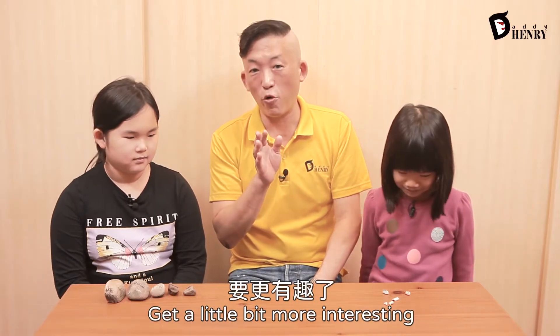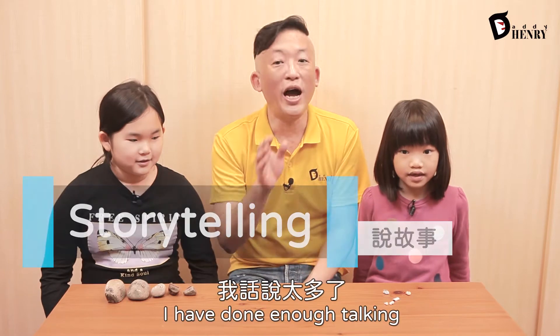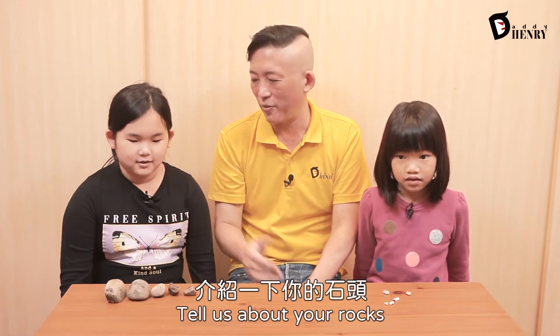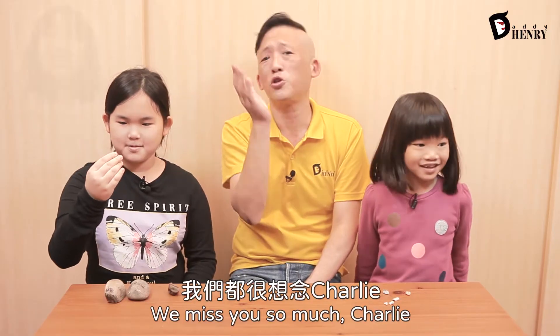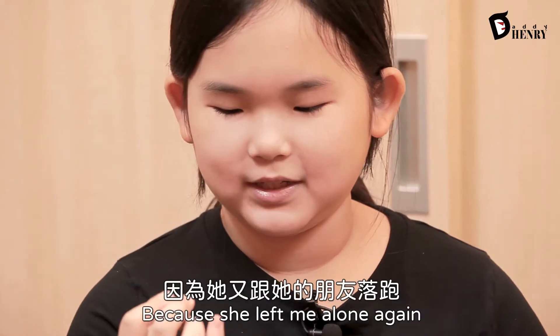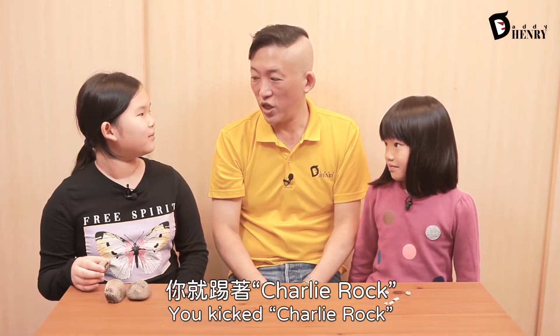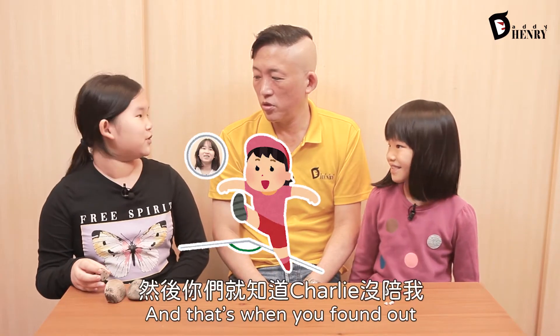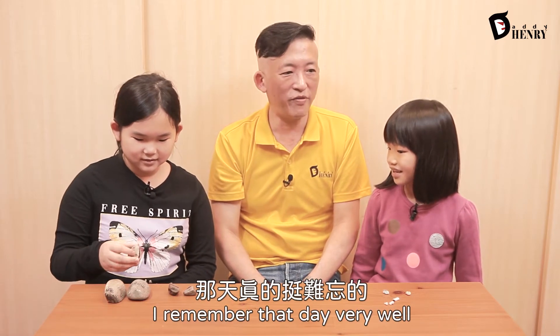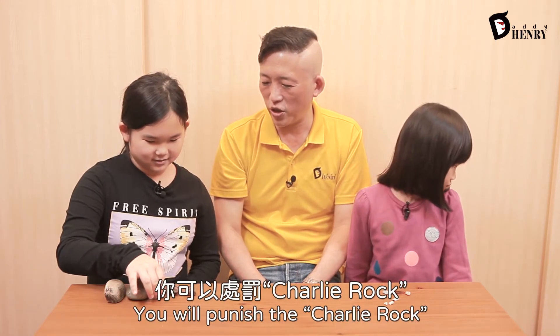Now, this is where things get a little bit more interesting. Everyone, please say storytelling. Storytelling. I have done enough talking. Emma, tell us about your rocks. So, this is my first rock — it's the Charlie Rock. Oh, we miss you so much, Charlie. Why is it the Charlie Rock? Because one day on the way back home, I got mad at her because she left me alone again. So I grabbed the rock, put it on the floor, and kicked it back home. You kicked Charlie Rock all the way back home! So if you can't punish your sister, you will punish the Charlie Rock.